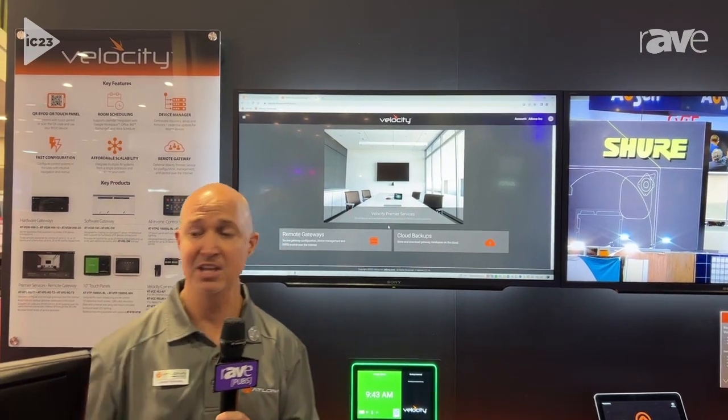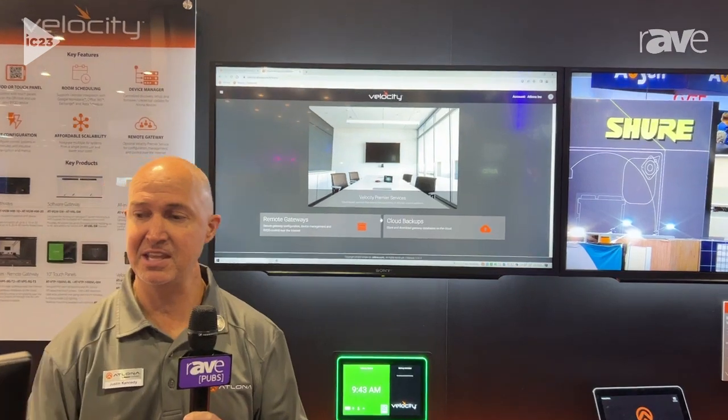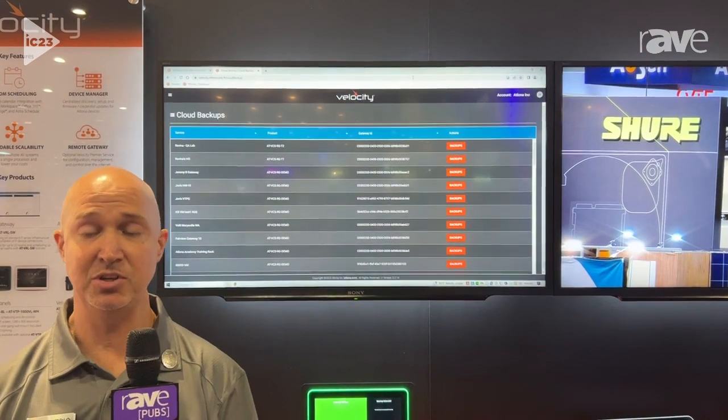This also provides the ability for backups. We store the backups in the cloud, and the cloud backups are then set up and available for download at any point in time should it be needed.